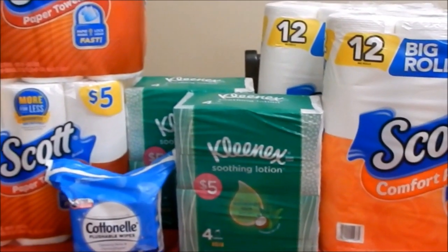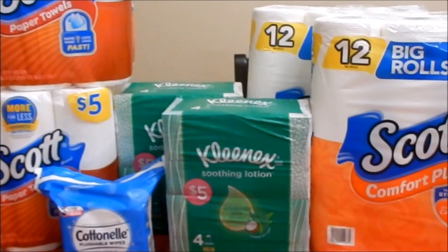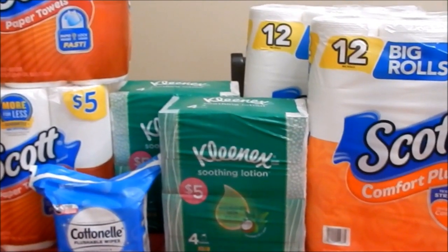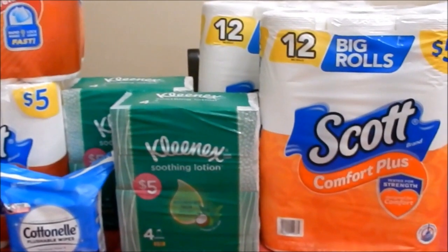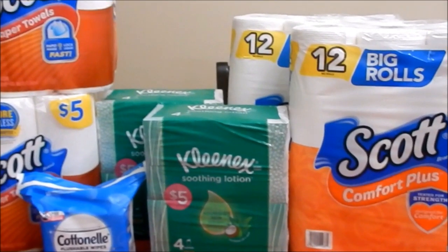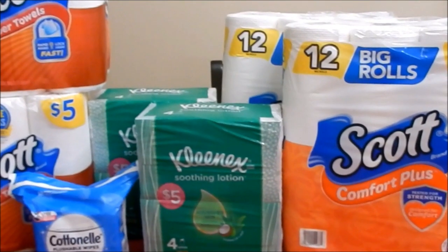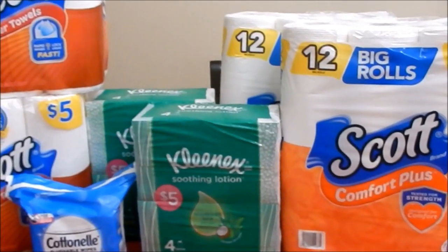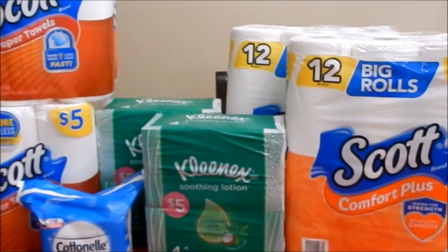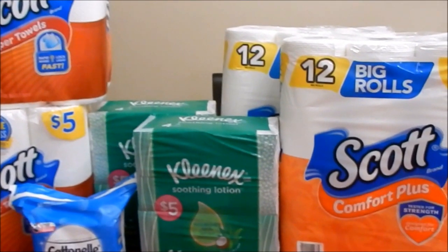I purposely picked up two paper towels, two Kleenex, two toilet papers, and one flushable wipe because last time I shared this deal many people commented that their store has a limit. There's always a way. If your store won't allow you to pick up seven toilet papers, then pick up what they will allow — just get your total to $25.